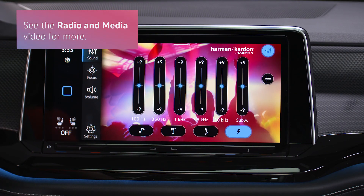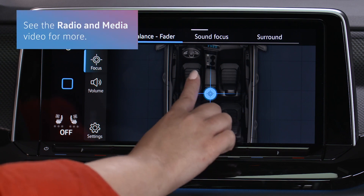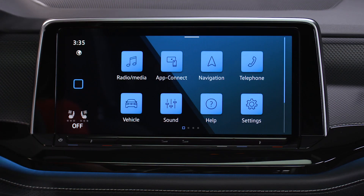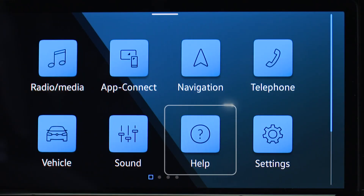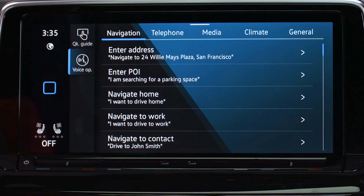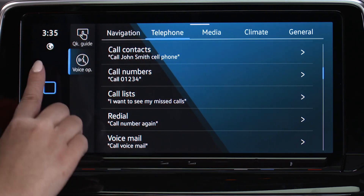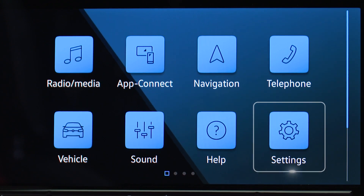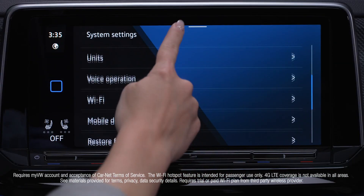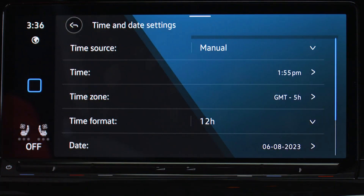Optimize your vehicle's audio quality and focus for the best listening experience by selecting sound. Get handy tips and tutorials on your infotainment features, customization, voice activation, and more in the help menu. Set the date, time, language, Wi-Fi, and other infotainment system settings by selecting settings.